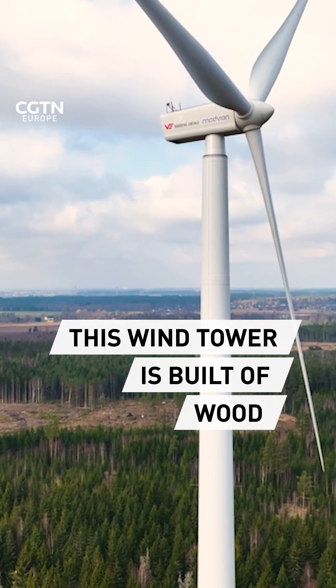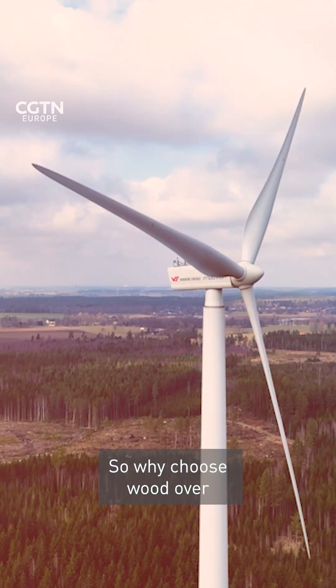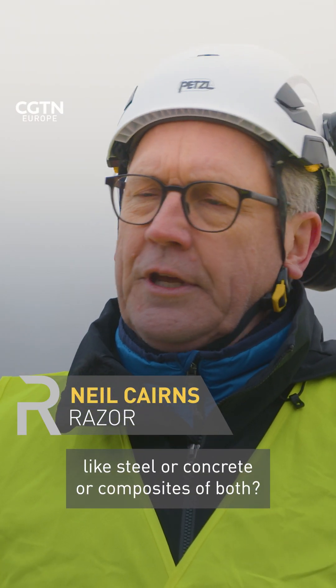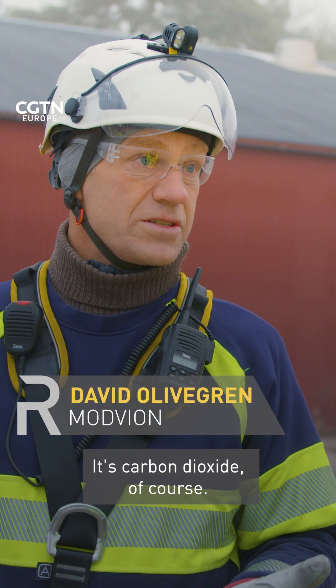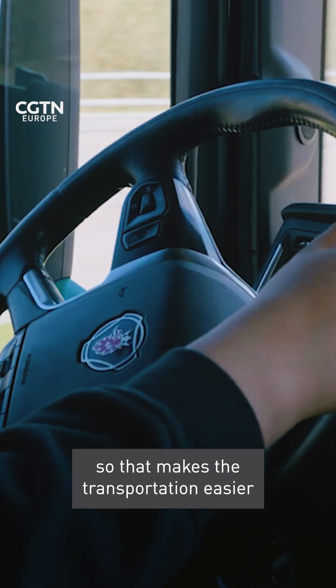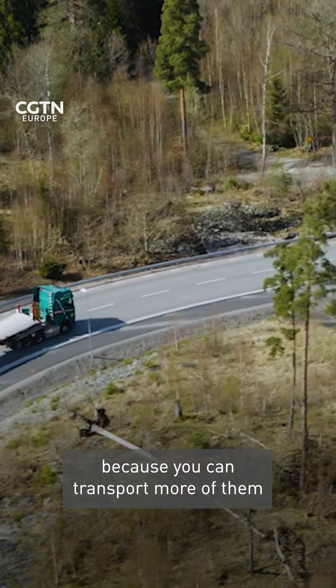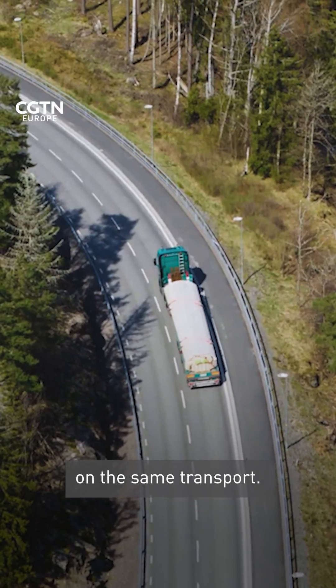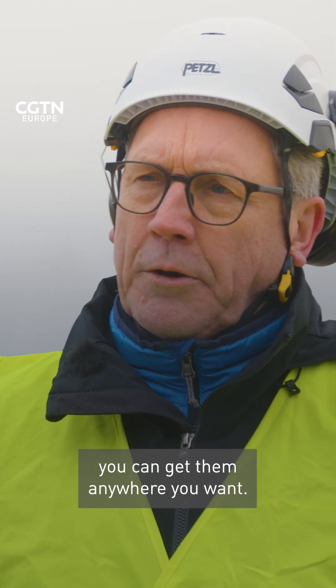This wind turbine tower is built almost entirely out of wood. So why choose wood over traditional materials like steel or concrete or composites of both? It's carbon dioxide, of course. Then it's also stronger by weight than steel, which makes transportation easier because you can transport more of them on the same transport. The advantage then is that you can get them anywhere you want.